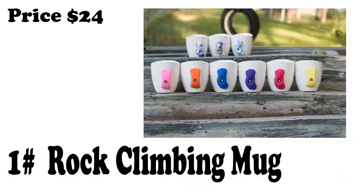Number 1: Rock Climbing Mug. This china mug holds 12 oz. There are 7 color options for the rock hold header and it is only 24 bucks.